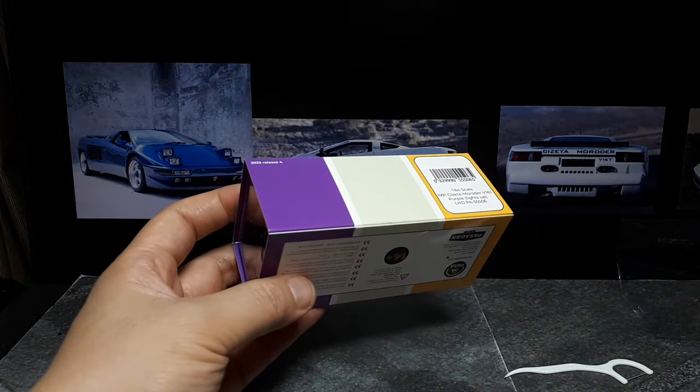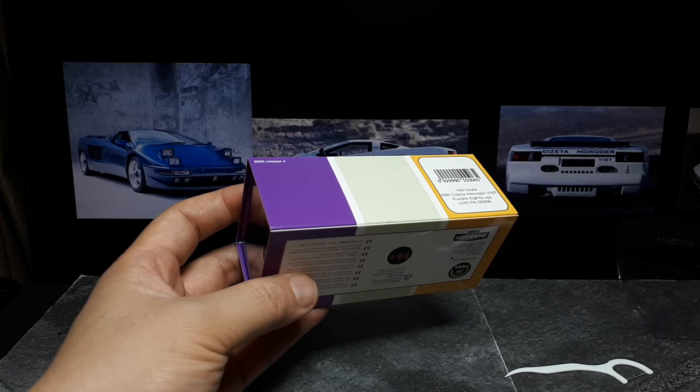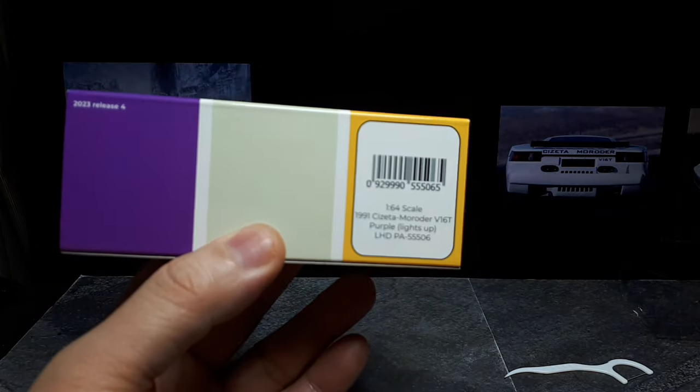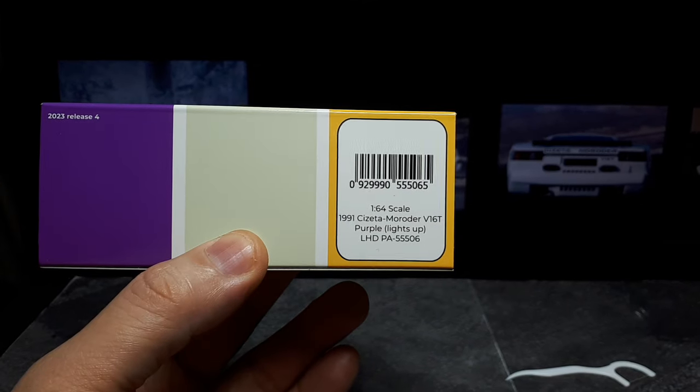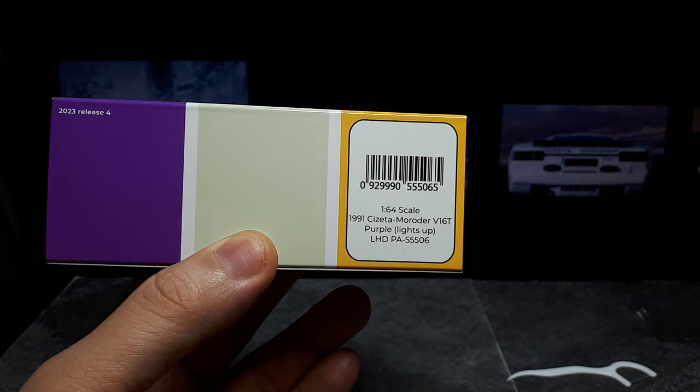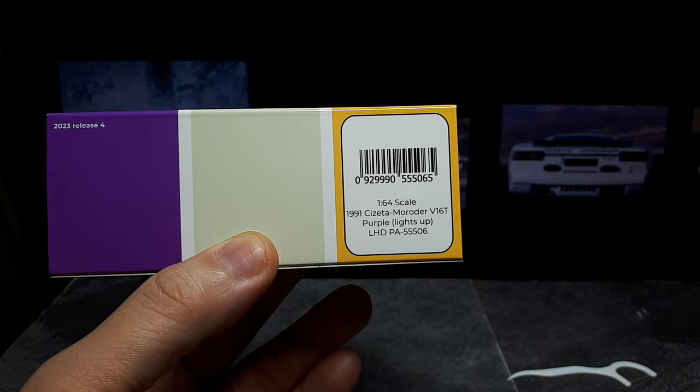Let me just check how much capacity the thing had — 6 liters. It's a rear wheel drive only car. Only 13 of these were made as coupes and one Spyder was made between 1991 and 2003.